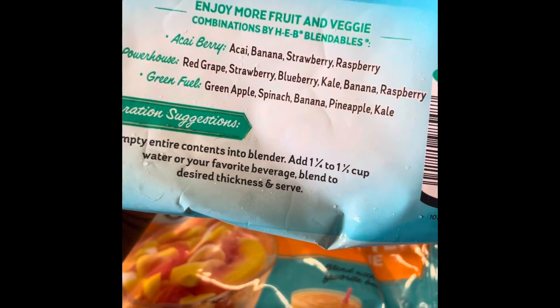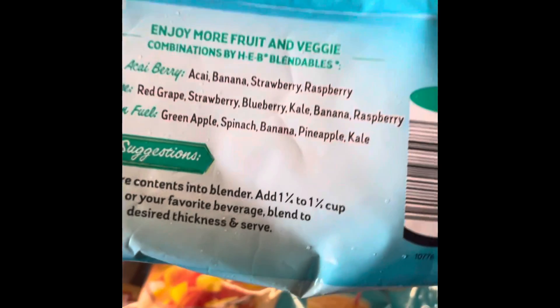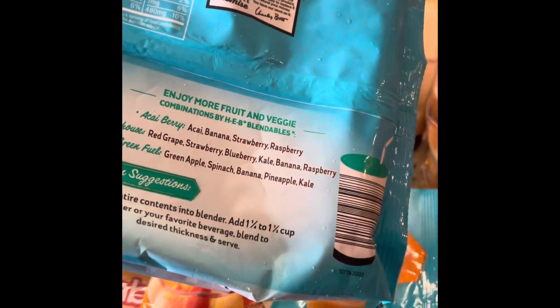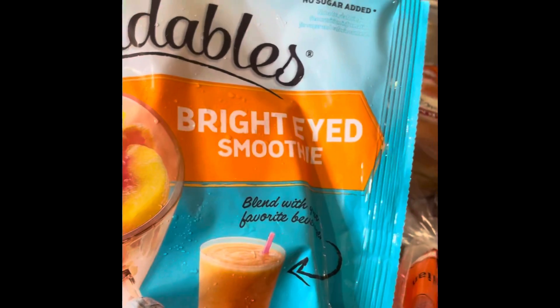It has directions: add one and a quarter to one and a half cups of water or your favorite beverage. I'm going to add unsweetened almond milk with my vanilla protein powder to this one. I also have another smoothie pack with peaches, carrots, pineapple, banana, and mango — I don't know what I'll mix with that but either way it'll be good.